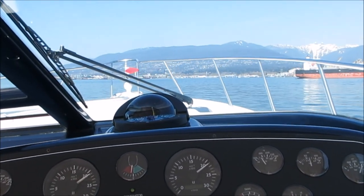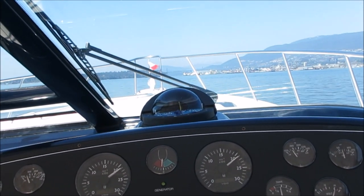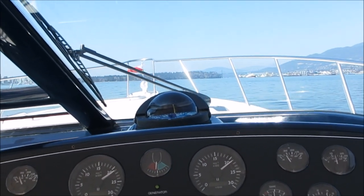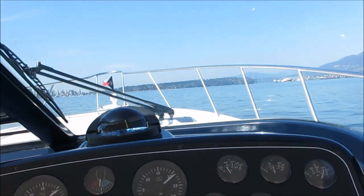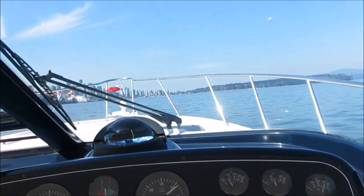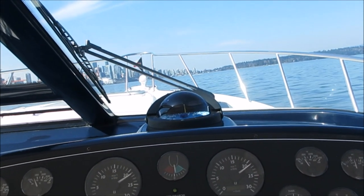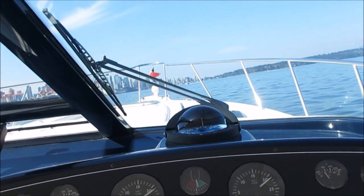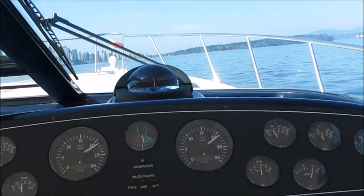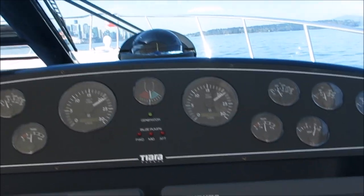It's gone basically from the Royal Vancouver Yacht Club in downtown Vancouver to Bowen Island — the owner's second home there. We look forward to your calls and inquiries on this boat. Thanks again for watching our sea trial video on our 36-foot Tierra Sovereign — thanks again.